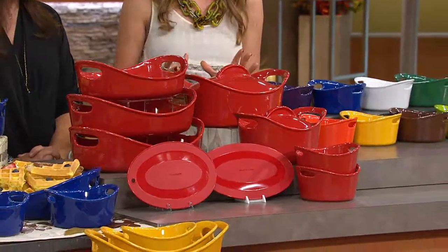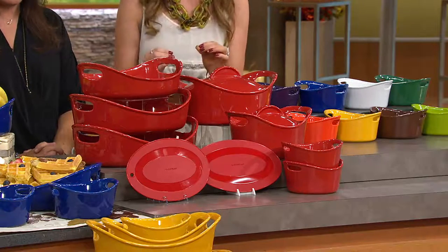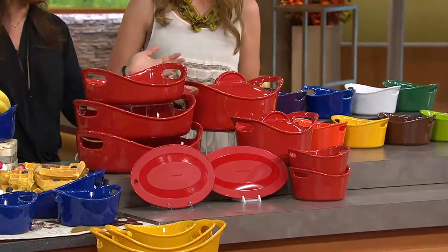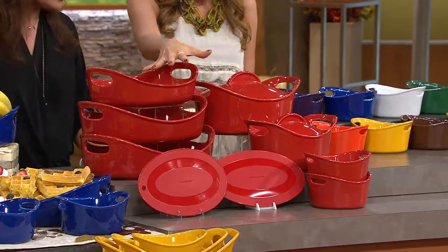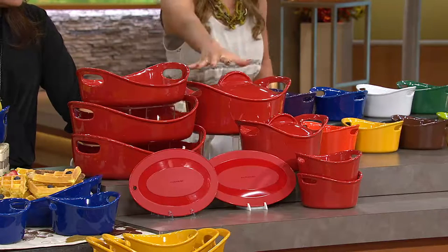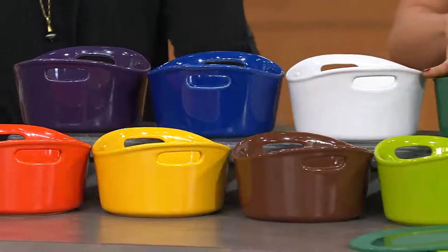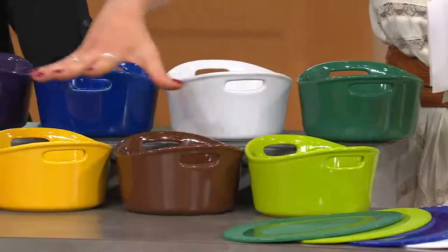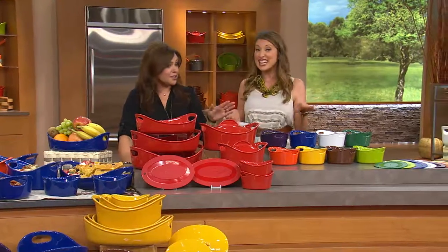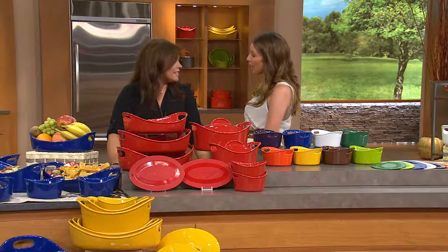From oven to table, it's a lifestyle — getting around the table, catching up, putting the iPhone down, turning off the TV. Bubble and Brown is cheerful, it makes you want to cook, the pop of color makes you happy to be in the kitchen. Two-quart, three-quart, three-and-three-quarter open bakers, three-and-a-half quart, two-quart lidded, two 24-ounce au gratins, two trivets — in red, eggplant, blue, white, dark green, light green, brown, yellow, and orange. For one day only, four easy payments of less than $25. Over 4,600 of you have already dialed in!